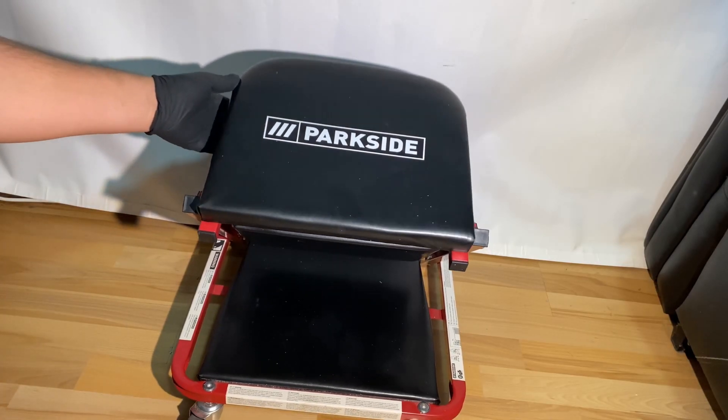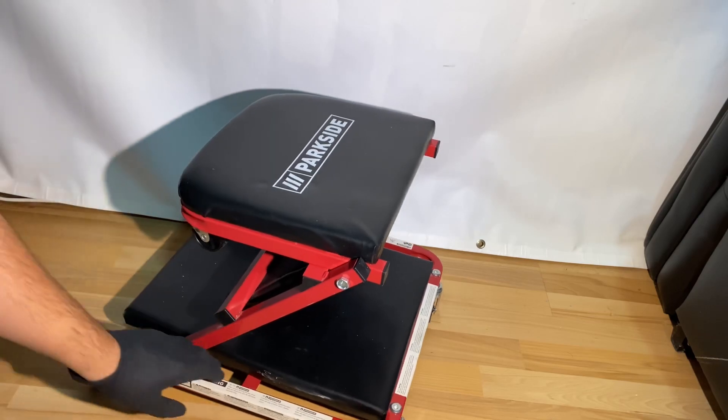Parkside branded vehicle detailing and polishing chair — let's look at the overall structure of this chair.